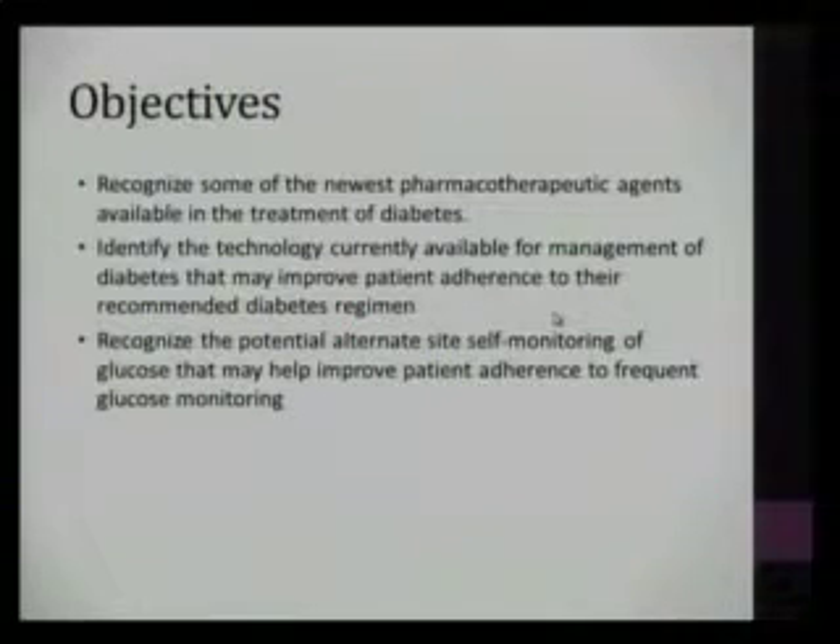We'll also talk about some of the technology that's currently available as well as things that may be coming in the near future for management of diabetes. And then we'll talk about potential or alternate site testing of glucose and maybe using things that don't include extracting blood from the finger.